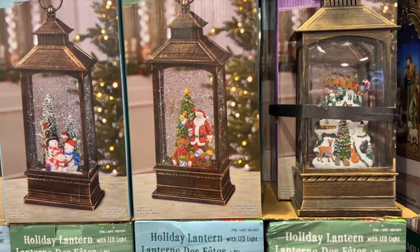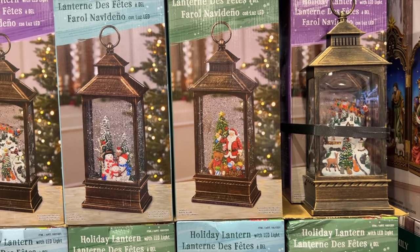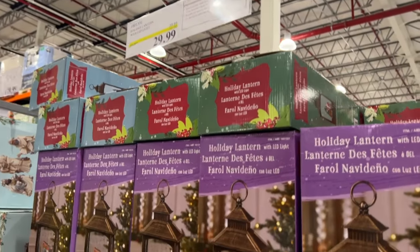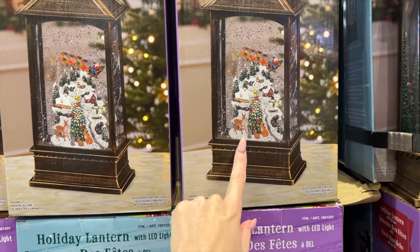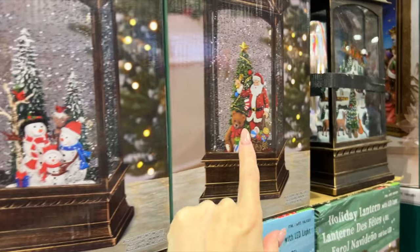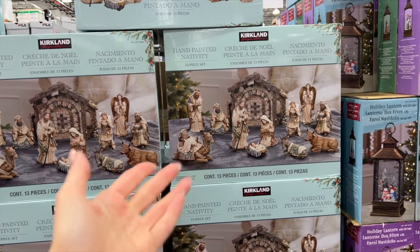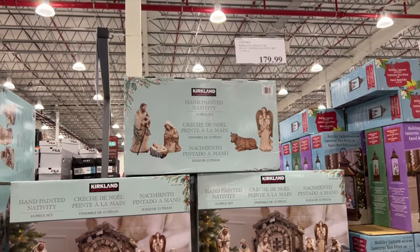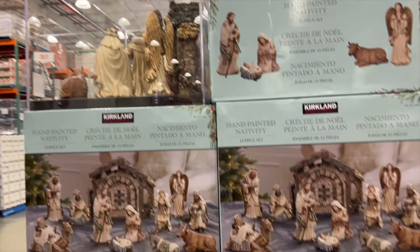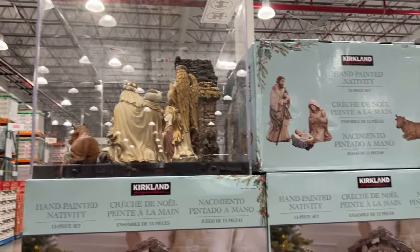Here we have a holiday lantern — $30, and it's on sale, $10 off. Looks like there's some different varieties. I like this one — and then you've got this one and then you've got Santa. That's the one I like. And of course, you can't go past the Nativity — it is $180. We have seen it in past years. It's quite nice and quite big as you can see.